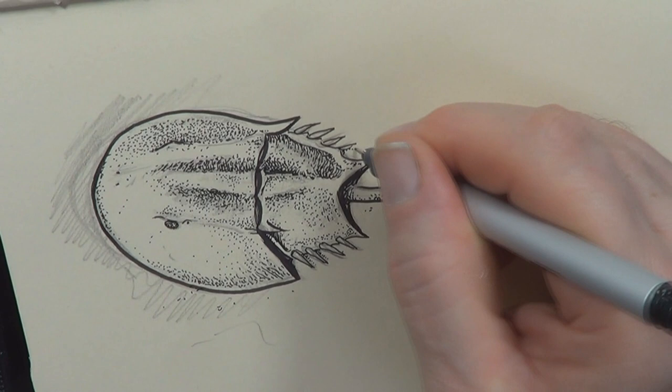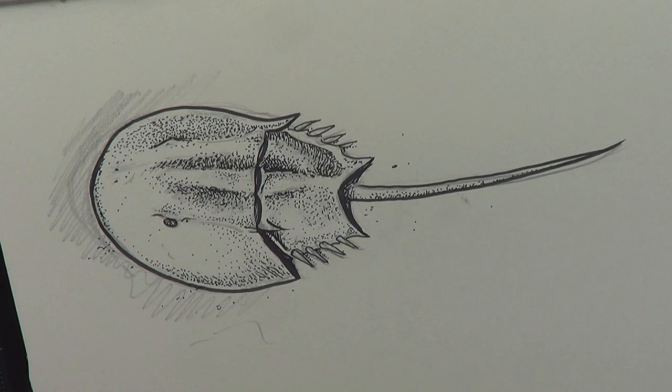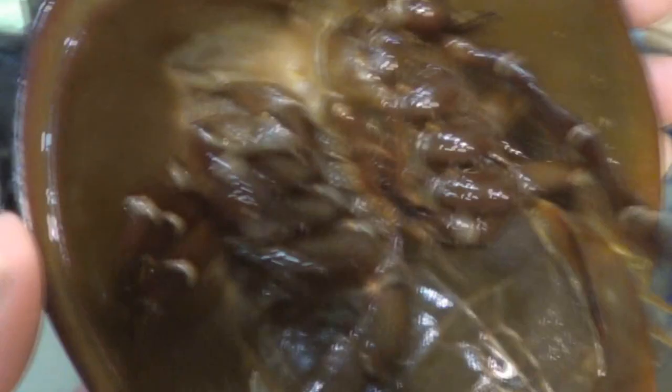The adults mostly eat bivalves — like clams, like shellfish, which have two parts to them. This is where they mash their food up with their legs. They've got these tiny little spiky upper regions to their legs which they use to mash up their food, so their inner legs kind of act like teeth.